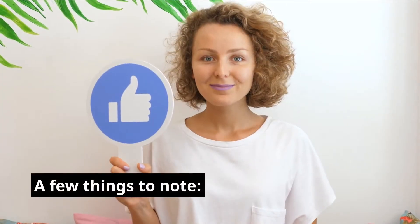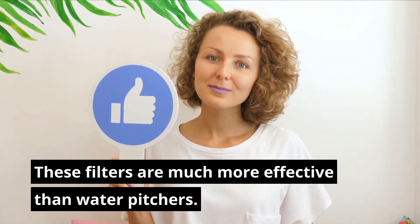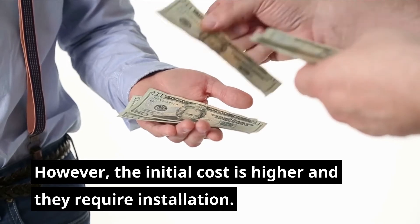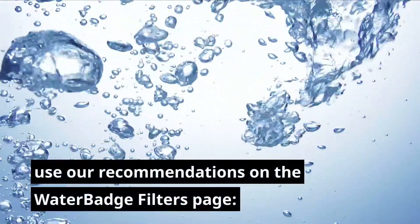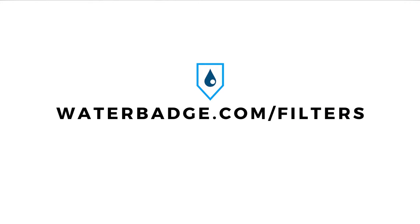A few things to note: these filters are much more effective than water pitchers. However, the initial cost is higher and they require installation. To filter out 81% of contaminants, use our recommendations on the Waterbadge filters page at Waterbadge.com/filters.